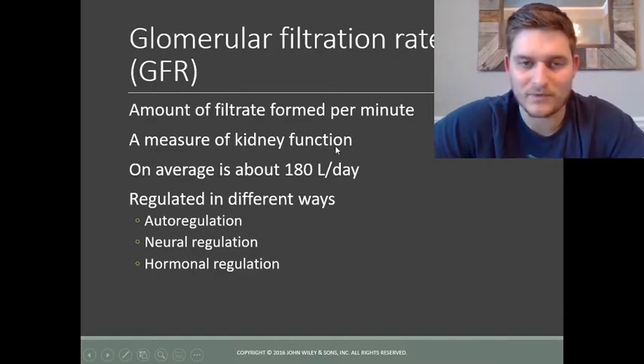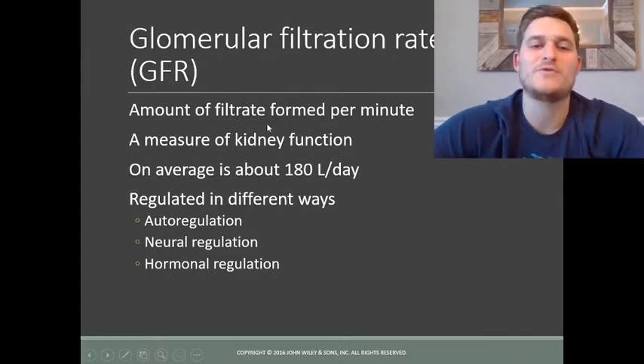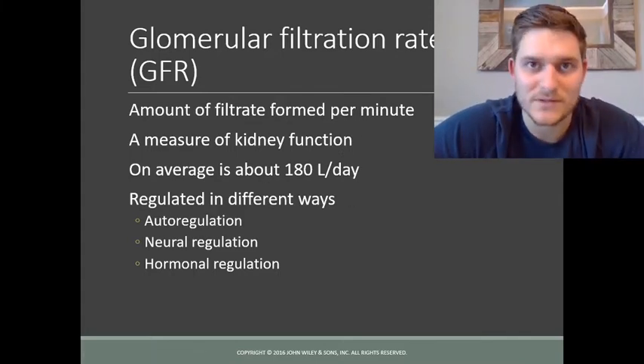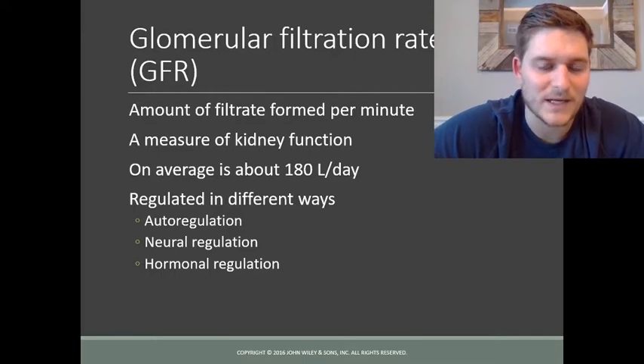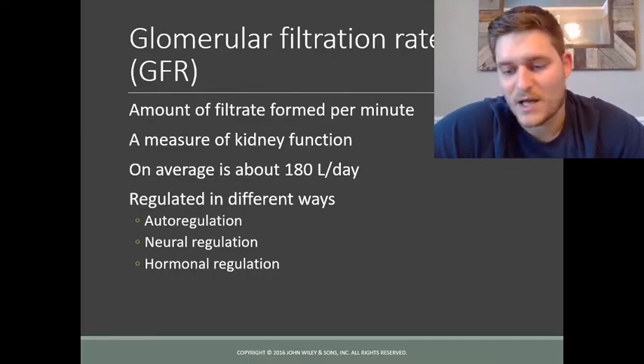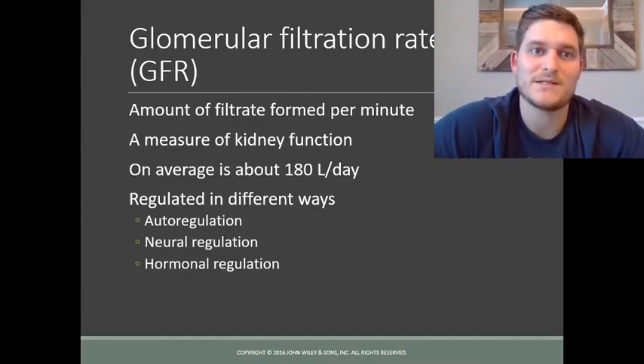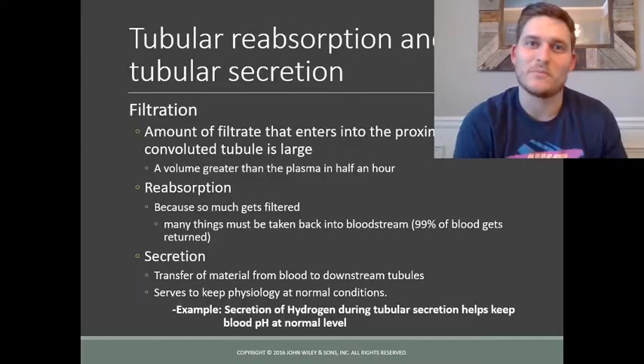How much the kidneys filter per minute is called the glomerular filtration rate (GFR), and it tells us how well our kidneys are functioning. If operating healthy, you filter about 180 liters of blood every single day. This rate is regulated by our nervous system, by hormones, and by signals within the cells of the renal system.